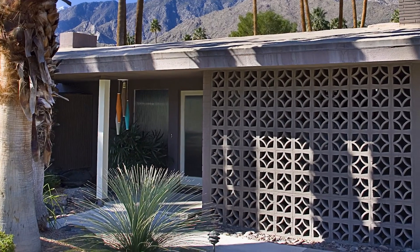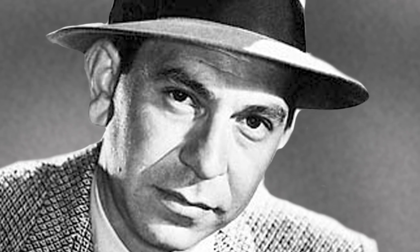Here we are in Palm Springs — you're on my turf! Here in the hotbed of mid-century modern architecture, talking all things mid-mod and how this style still influences us as designers to this day. And you don't get much more mid-century than this 1960 ranch house of TV star Jack Webb — Sergeant Joe Friday — probably the biggest TV star of the 1950s, at the height of his fame, used as his retreat from Hollywood.